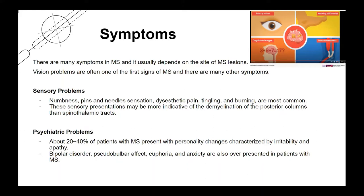These sensory presentations may be more indicative of demyelination of the posterior columns than the spinothalamic tract. In the case of psychiatric problems, about 20% to 40% of patients with MS present with personality changes characterized by irritability and apathy. Bipolar disorder, pseudobulbar effects, euphoria, and anxiety are also over-represented in patients with MS.